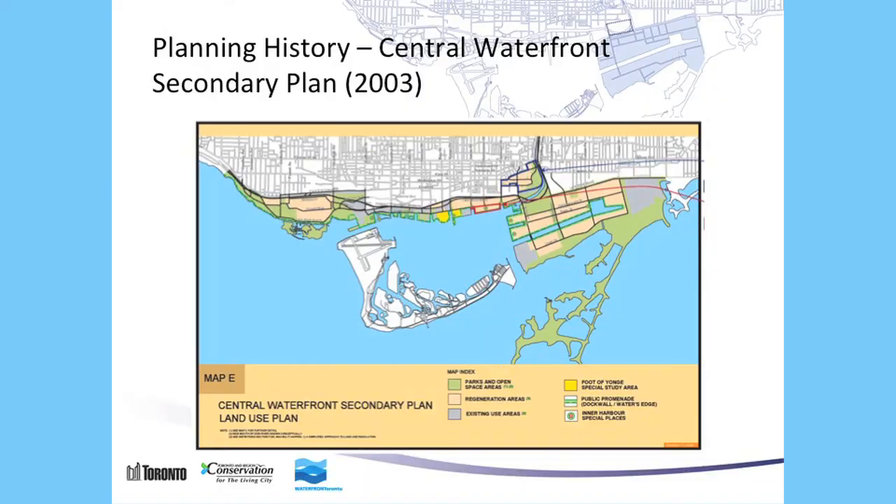The Central Waterfront Secondary Plan is the broad cross-city plan. The green marks parkland and the beige color is the regeneration area, with points of interest marked. The part marked in red is East Bayfront — if you've been to Sugar Beach or Sherbourne Common, those are within East Bayfront, adjacent to the Portlands. To the north is West Donlands in blue. And then the rest, southeast from there, is the Portlands area.